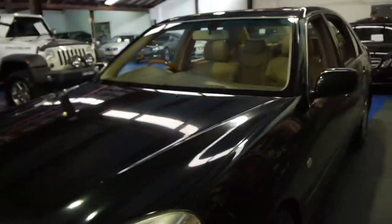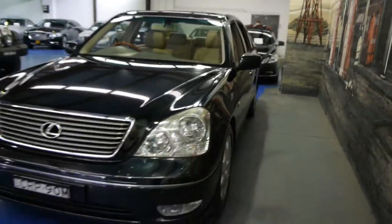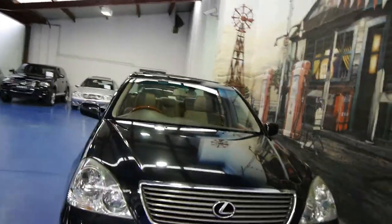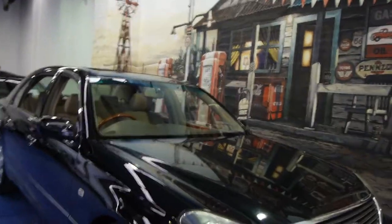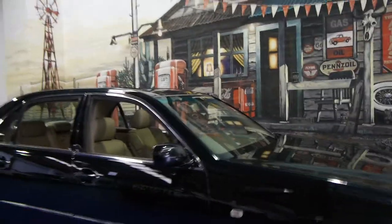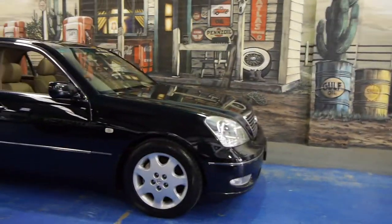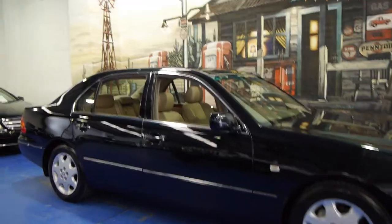It does have Xenon headlights, as I originally mentioned. It also has an electronic stability program, front and rear parking sensors, and these come with an aluminium bonnet. This car is registered until January 2015, and we think this represents excellent value — possibly one of the best value LS430 series in the country.